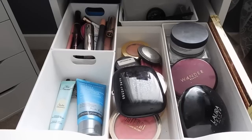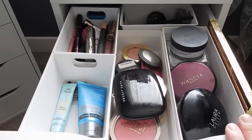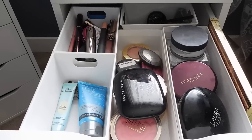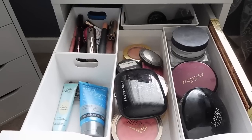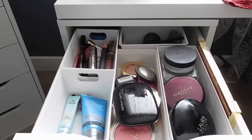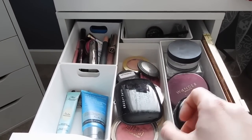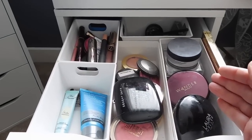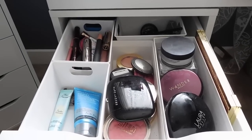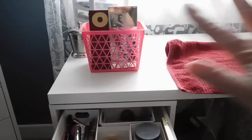Hey guys, it's Melanie. Today we're doing a shop my stash. This is my everyday makeup drawer. If you've been watching my videos, you know I've been doing this for a few years. I used to keep things in a basket on top of my desk, but I changed it to in the drawer with these cheap dividers — one is from a skincare PR package, and these just came from the Target dollar section. I moved things off my desk when I got this Alex five-drawer here because it made more sense to put the makeup away every single day.